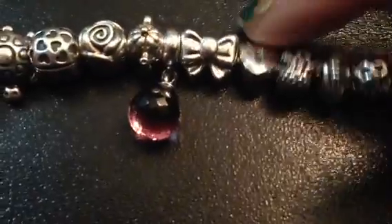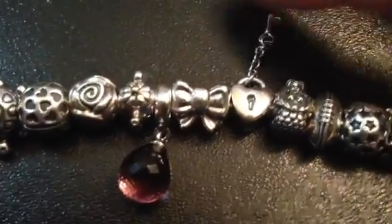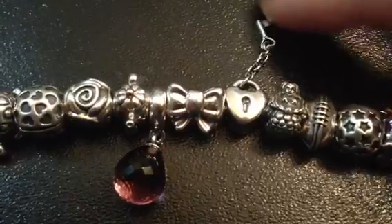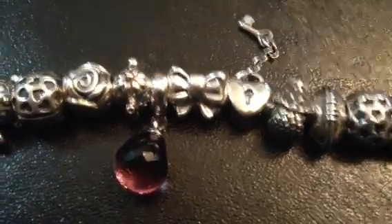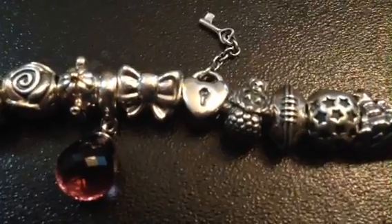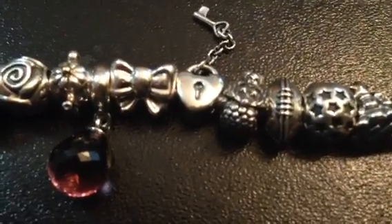This next one is from Sam. It has a little heart-shaped lock with a key on it — the key is heart-shaped too. I just love keys and locks, and he gets me key-themed things a lot. That one's cute.